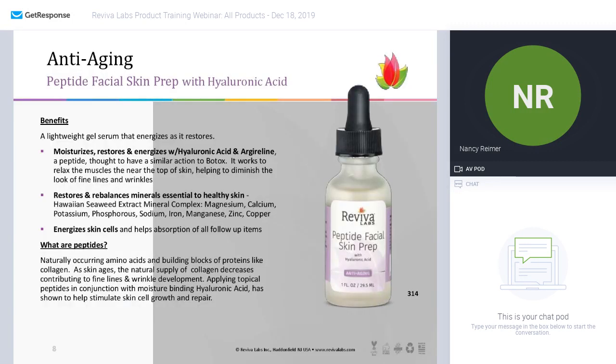Three of our superstars in the anti-aging collection — number one is peptide facial skin prep with hyaluronic acid. This is a very lightweight gel that can be used under any moisturizer, day and night — two to three drops applied all over the skin and neck. It will help immediately bind moisture to the skin, restore moisture, and energize — not only with the hyaluronic acid, which attracts moisture, but it also contains a peptide called argireline, which is thought to have a very similar action to Botox — it is not Botox, but it has a similar way of relaxing the muscles near the top of the skin, giving you the look of diminished fine lines and wrinkles.